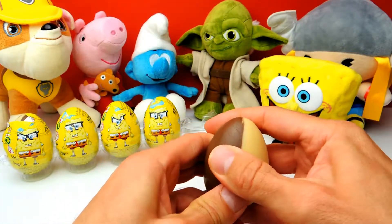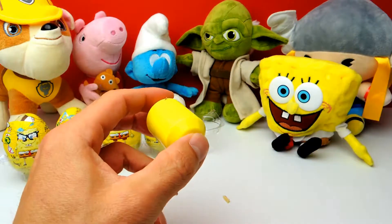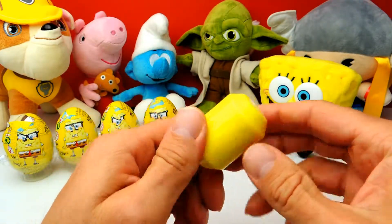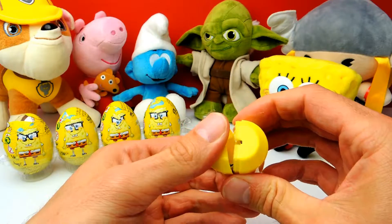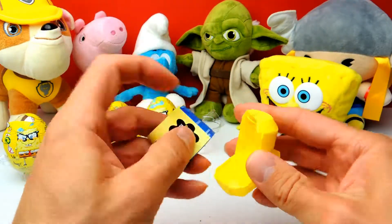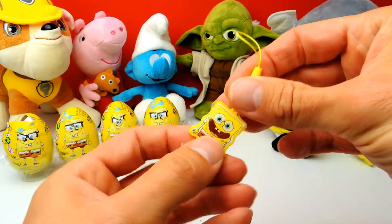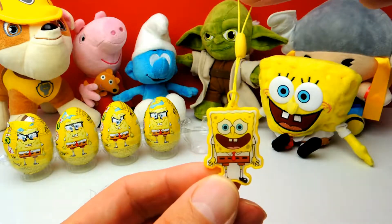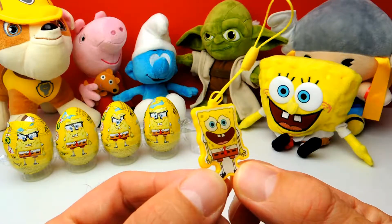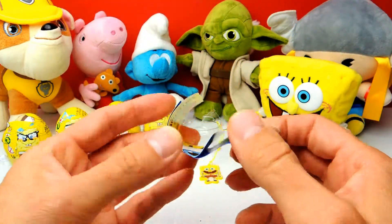I will save it for later as always. And here is our yellow capsule — there should be a toy inside. This is our first toy for today and it looks like we got a little keychain. A little keychain hanger, a little Spongebob keychain. Let's have a look into the collector's guide.